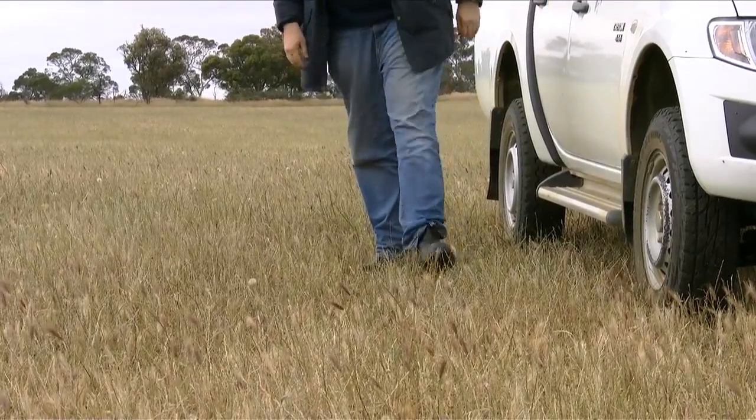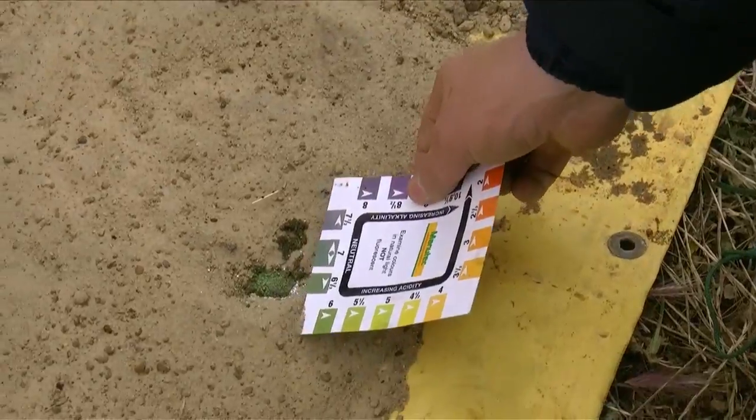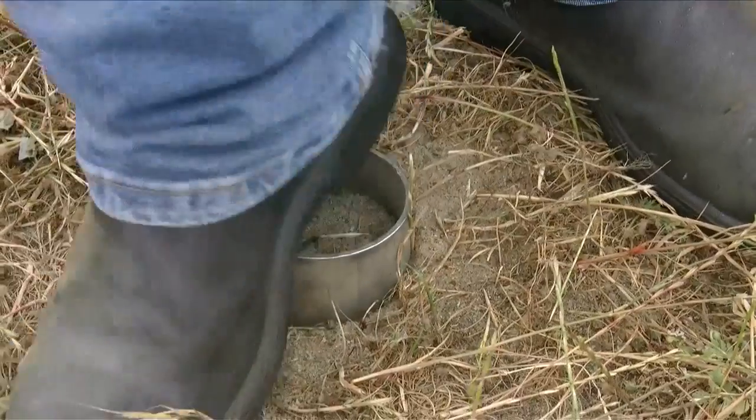When we get out into the paddock, we're going to be demonstrating and teaching people how to measure their soil pH, their soil texture, and measuring soil compaction.